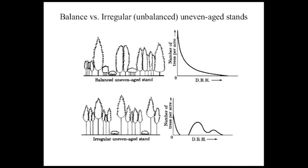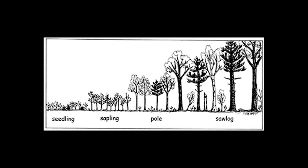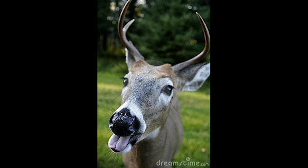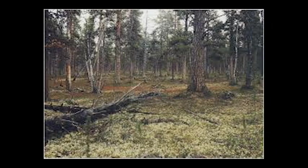The objectives I will be suggesting to accomplish these goals are as follows. Because the stand is uneven aged and has a unimodal diameter distribution in the 9 to 15 inch diameter class, we will strive to achieve a reverse J diameter distribution with a q factor of 1.1 to achieve the highest range of age classes. This will also ensure the highest range of habitat types, which will in turn allow for wildlife species in the area such as red squirrels, gray foxes, and white-tailed deer to continue coexisting.